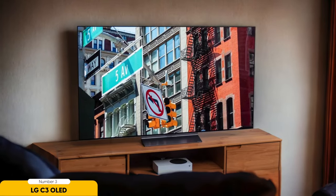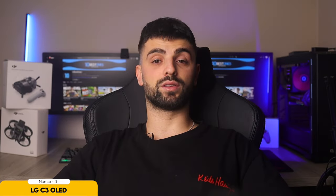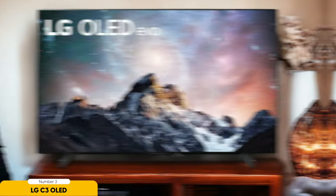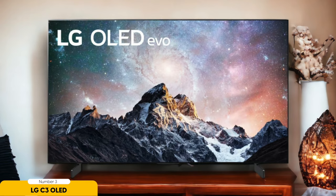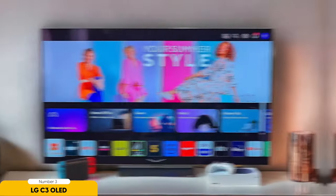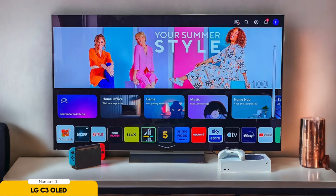Number 3: LG C3 OLED – Best for Versatile Gaming and Home Theater. Are you ready to experience the ultimate blend of gaming prowess and cinematic immersion? Look no further than the LG C3 OLED. This TV is a gamer's paradise and a movie enthusiast's dream come true, offering a seamless transition between thrilling gameplay and captivating movie nights. Step into a world of intense gaming with the LG C3 OLED's stunning visuals and responsive performance. With OLED technology delivering deep blacks and vibrant colors, every gaming moment is brought to life with unparalleled clarity and detail.